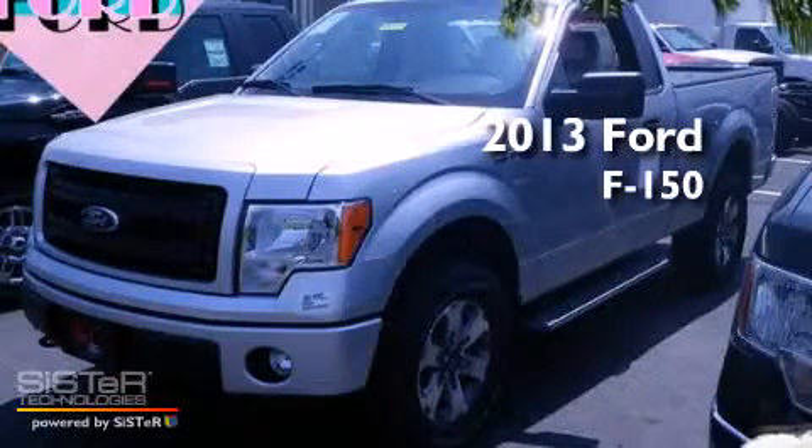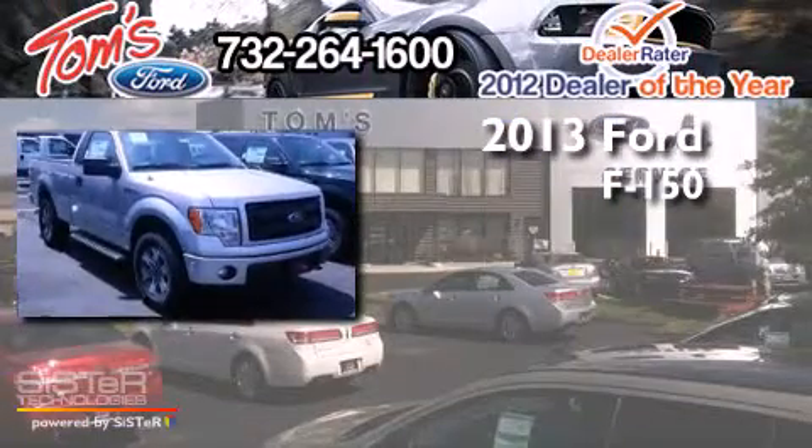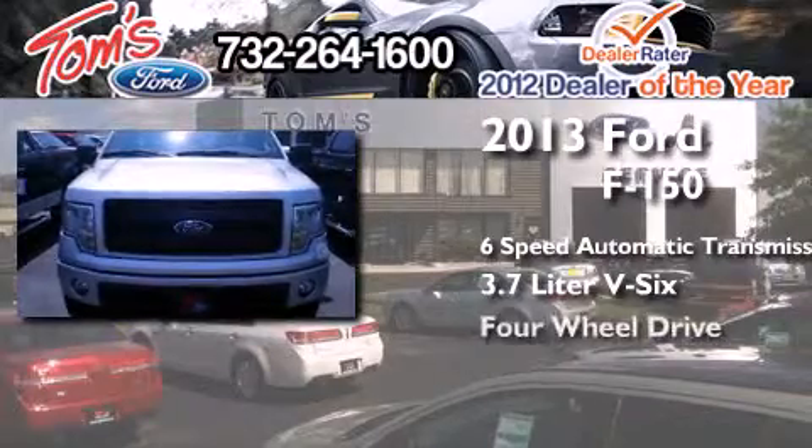This is a brand new 2013 Ford F-150. This truck has a 6-speed automatic transmission, a 3.7-liter V6, and 4-wheel drive.